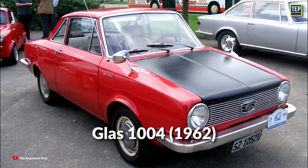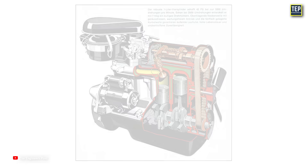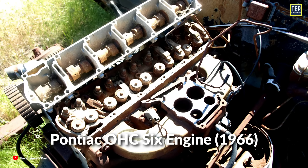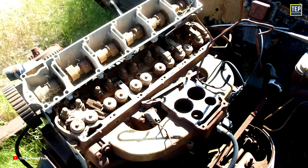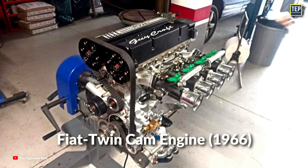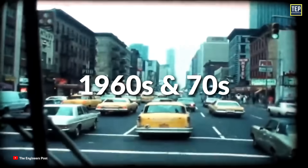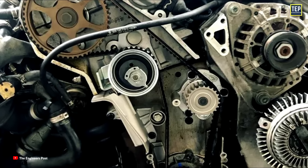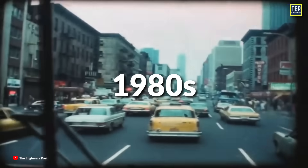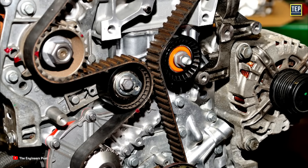The 1962 Glas 1004 was the first mass-produced vehicle to use a timing belt. The 1966 Pontiac overhead cam six-cylinder engine was the first U.S. mass-produced vehicle to use a timing belt, while the 1966 Fiat twin cam engine was the first mass-produced engine to use a timing belt with twin camshafts. In the 1960s and 70s, the number of belt-driven engines on the market started increasing, and by the mid-80s, timing belt-driven engines outnumbered chain-driven engines all over the world.